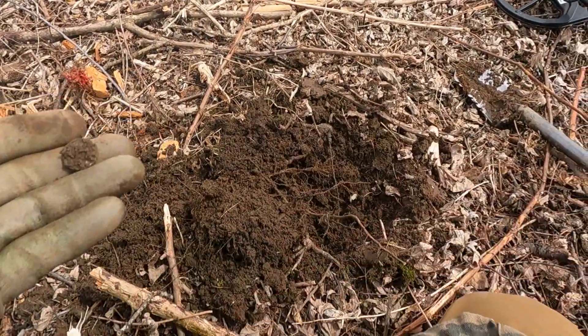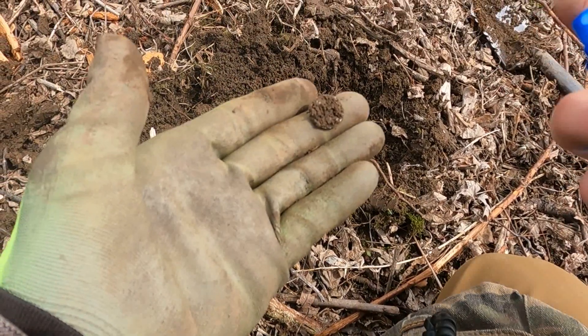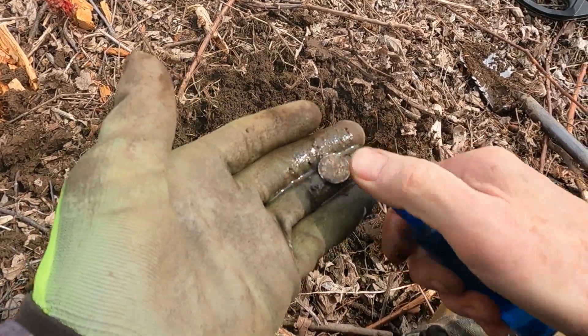It's dime size. Let's hope it's nice and shiny when I get to it here. Oh, it is. One dime.